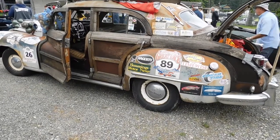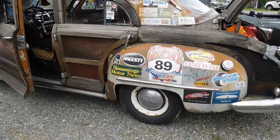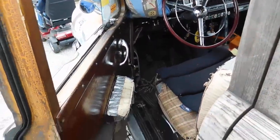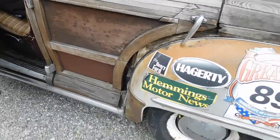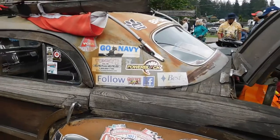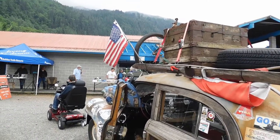1947 Chrysler Town and Country, all original — the interior, regional wood, roof rack. Thank you very much, George. That old wooden trunk on the roof and a bicycle, American flag.